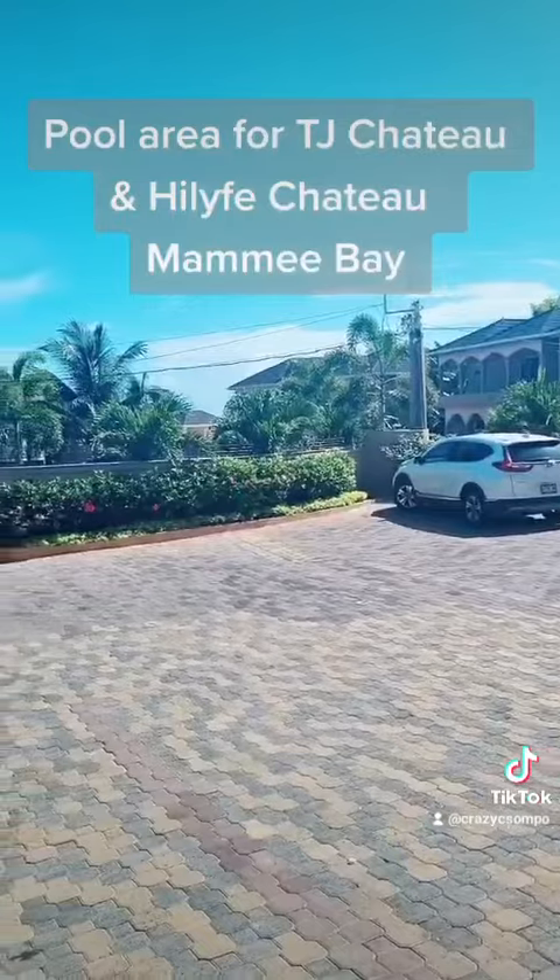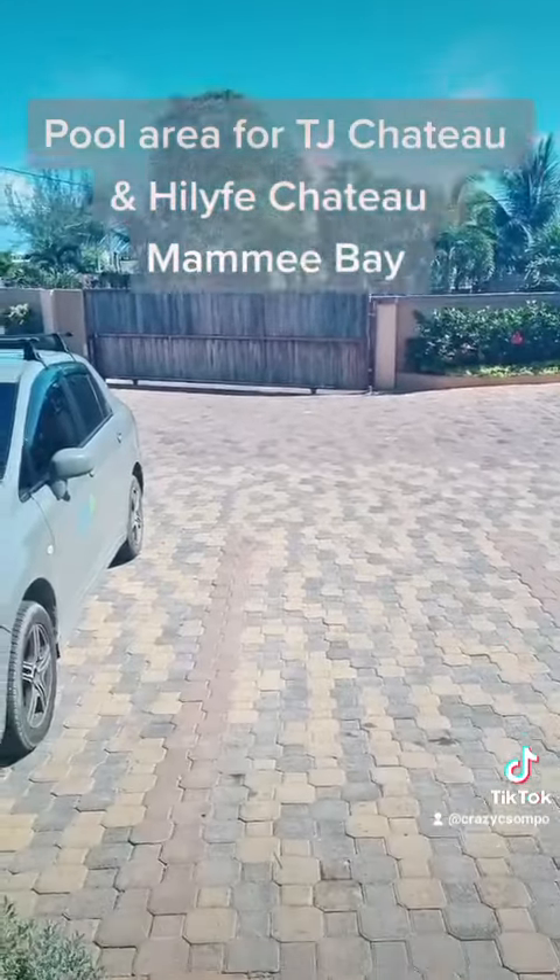This is what it's like — it's very beautiful inside. It's fully air-conditioned with Wi-Fi and the pool, and it's very, very quiet and private.